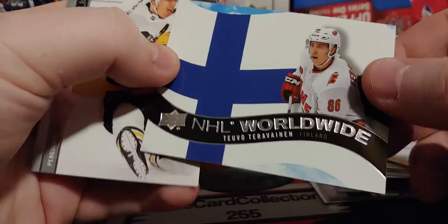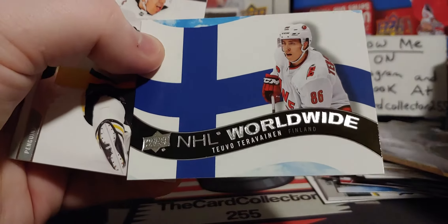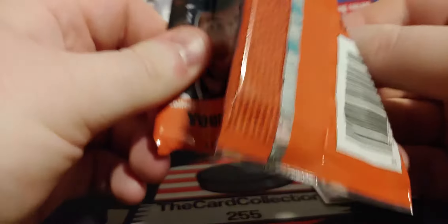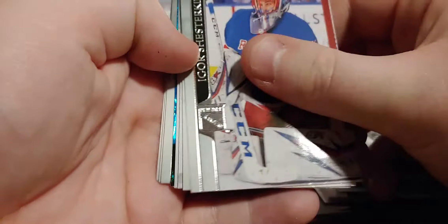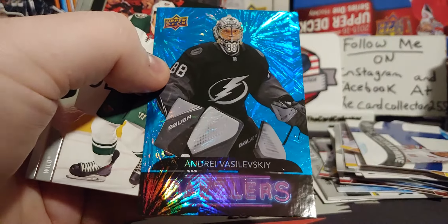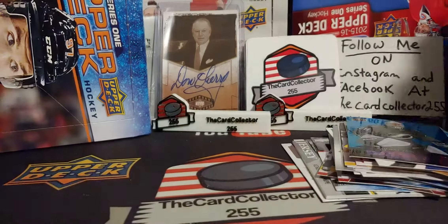One day I'm gonna hit the die-cut, whatever it is, extremely short-printed. Teravinen, Hamilton, and Boone Jenner. Shesterkin, Moore, Besser, Tuck. Andre Vasilevsky — very nice, Dazzler. McAvoy and Saad.